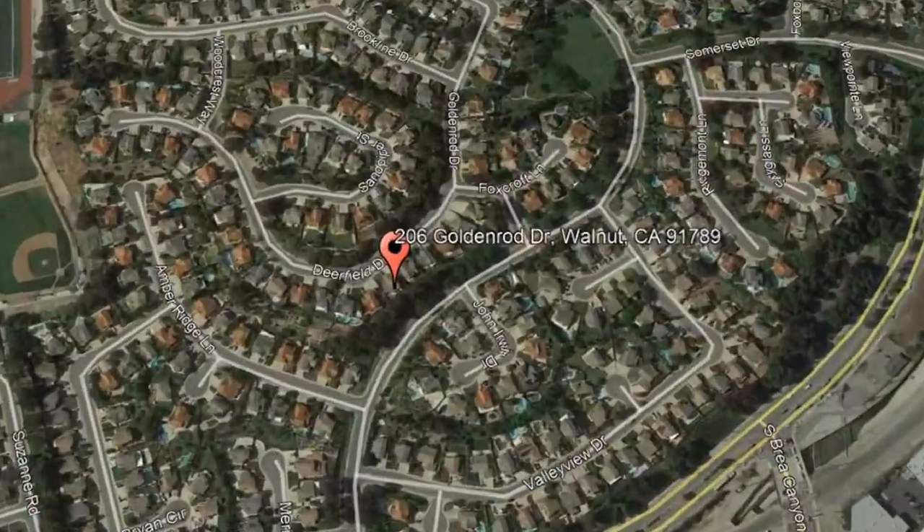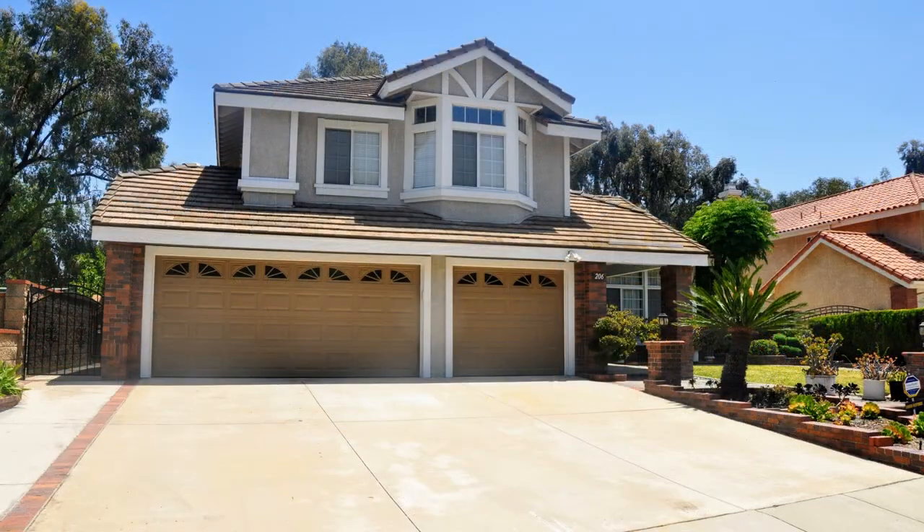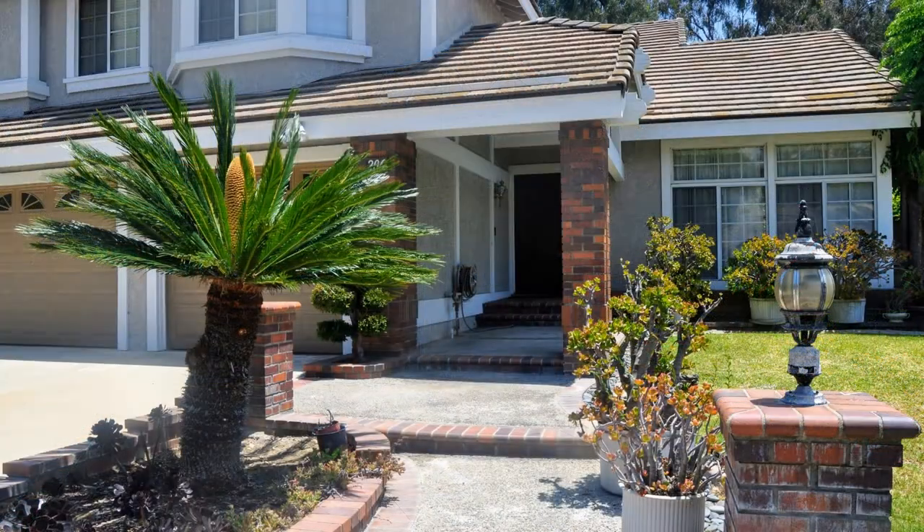206 Goldenrod Drive, Walnut, California. This beautiful four-bedroom home is ready for you to enjoy.